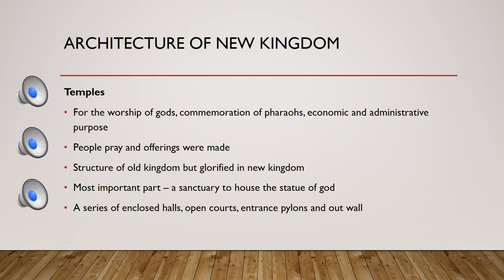In the New Kingdom, interest shifted toward temples. Tombs still existed but were less ornate. Temples served as places of worship, as well as for economic and administrative purposes. The common people interacted with the priests, the priests interacted with the pharaoh, and staff were hired to run the temple. The most important part of the temple was the sanctuary, a room containing a statue of the god.